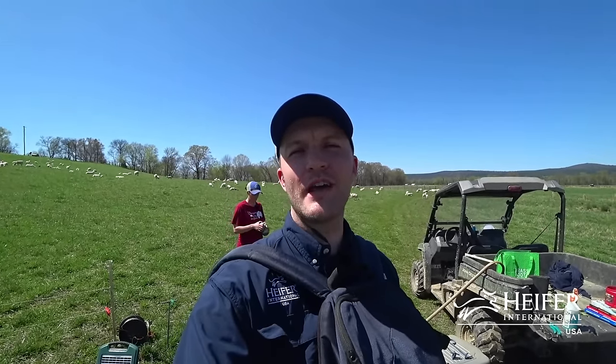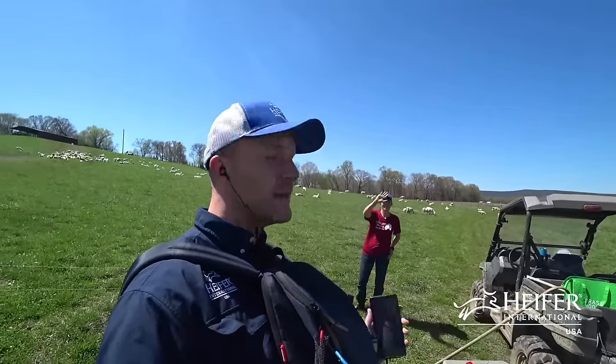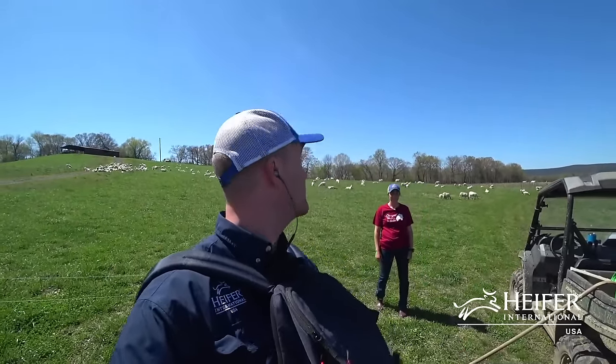Hello everybody. Welcome to USA at our home, Heifer Ranch in Perryville, Arkansas. My name is Tyler Pearson, and I'll be hosting today's live stream. I'm joined by my amazing colleague, Christine Hernandez, and a couple of hundred of our friends in the background that you can see here.